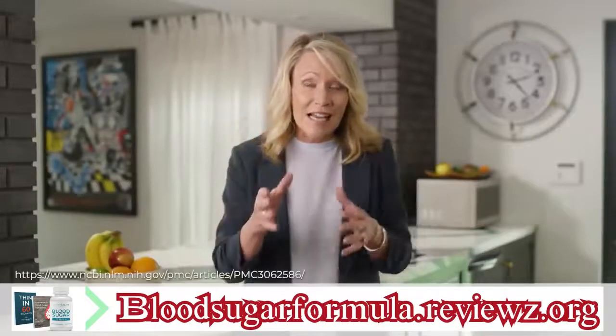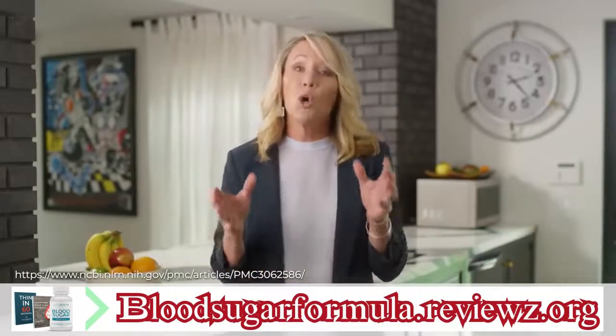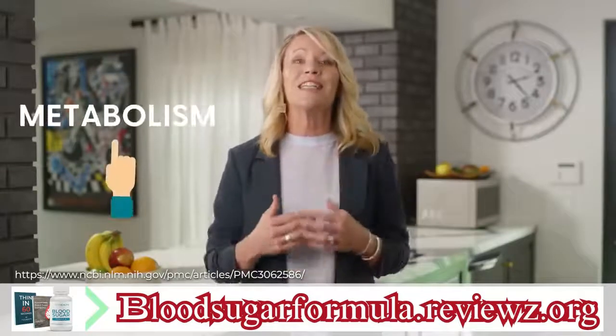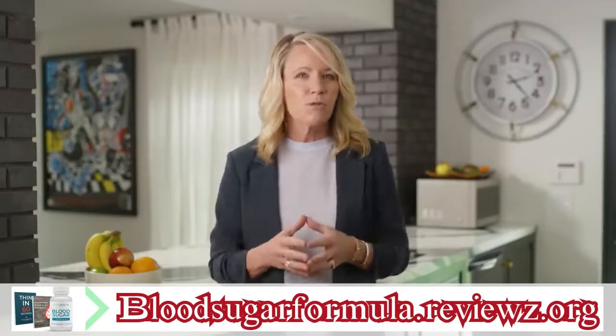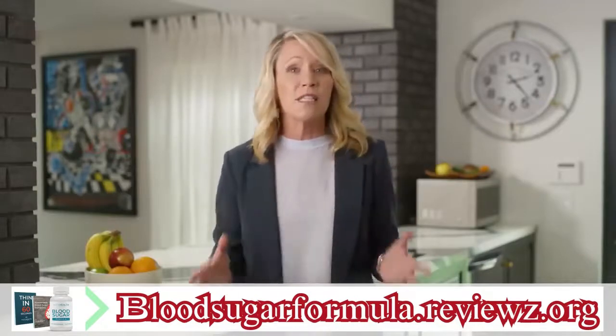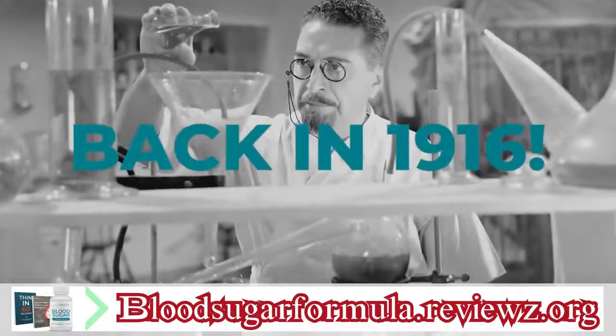These are the exact same results a famous Harvard doctor experienced with all of his hopeless patients by triggering this hidden metabolism button. But here's the really crazy part — this solution for perfect blood sugar wasn't discovered recently. This Harvard doctor discovered it way back in 1916.